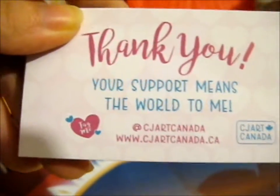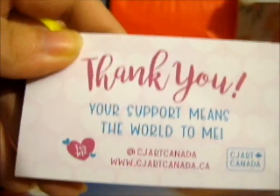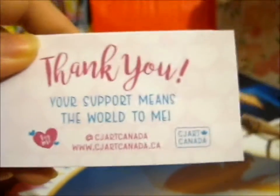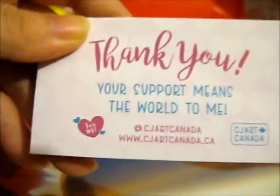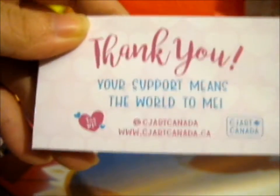Sailor Moon, Cardcaptors, just anything that she's interested in, she'll make. Because obviously if you're not interested in something, you wouldn't really want to put the money in to make it.